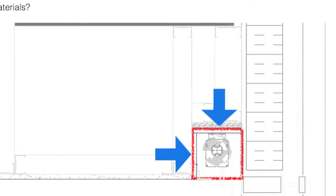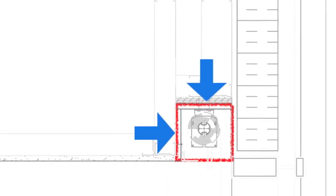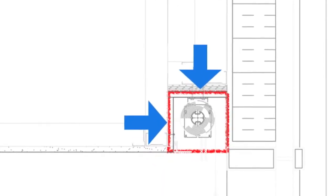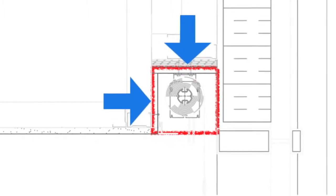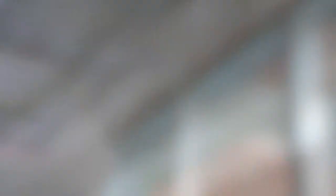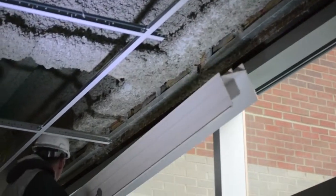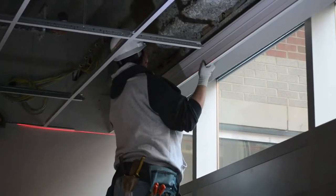What if all you had to install was this area shaded in red, and in one single pass? How would this impact construction schedules, labor, and materials? That what-if is now a reality with Armstrong Axiom Building Perimeter Systems.